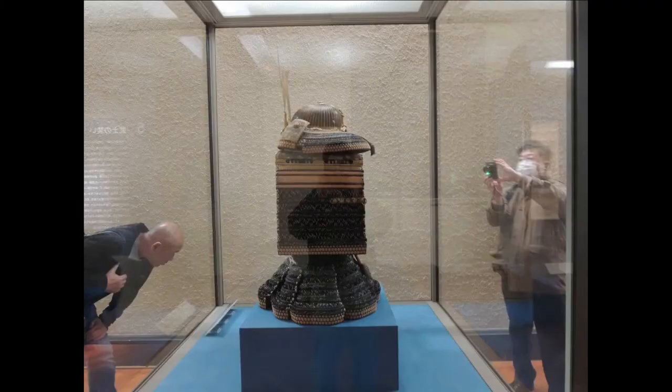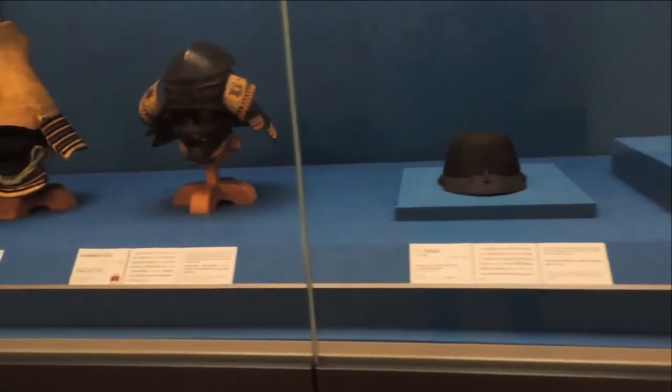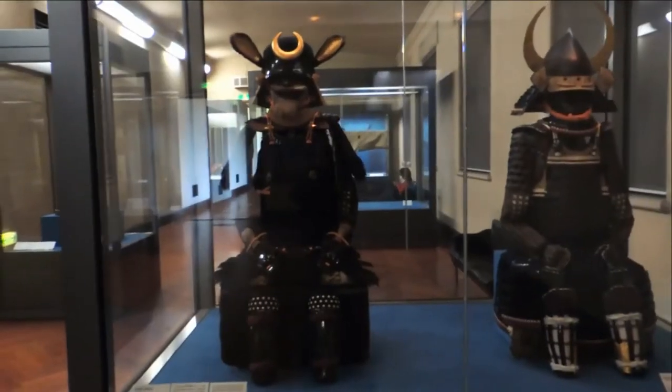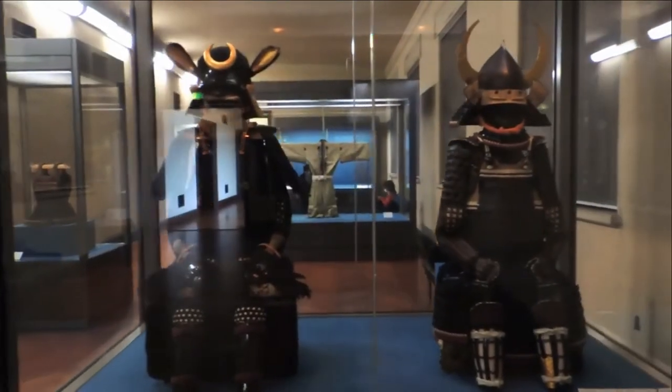In this room, you can see the equipment of samurai. You can see the Japanese swords, spears, armors, helmets and harness of samurai.